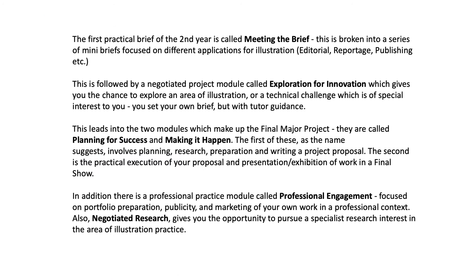The first practical brief of the second year is called Meeting the Brief. This is broken into a series of mini briefs focused on different applications for illustration — for example, editorial, reportage and publishing, amongst others. This is followed by a negotiated project module called Exploration for Innovation, which gives you the chance to explore an area of illustration or a technical challenge which is of special interest to you.